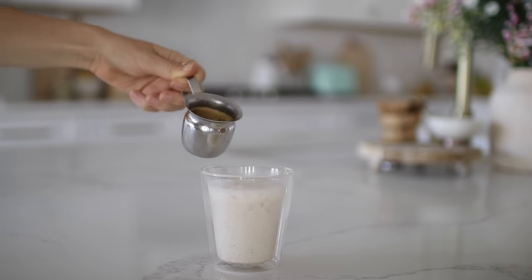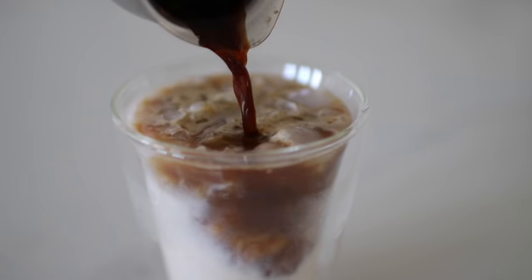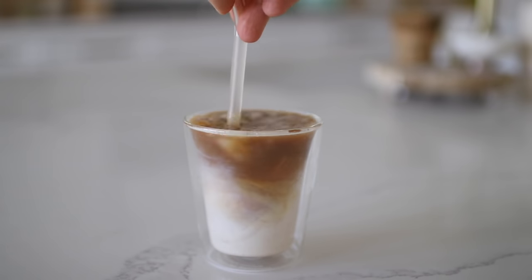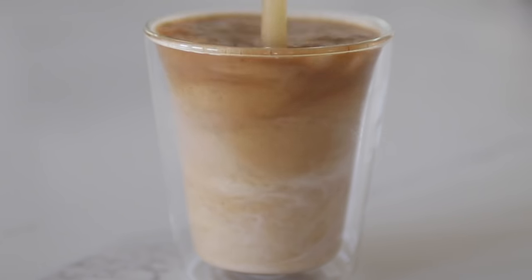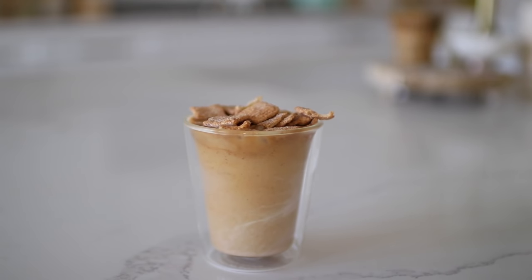Once your espresso or strongly brewed coffee is all brewed, you're going to pour that over your cereal milk, and then top it with some extra cinnamon toast cereal for an additional treat.